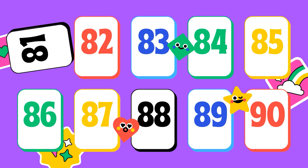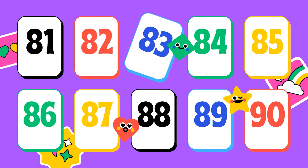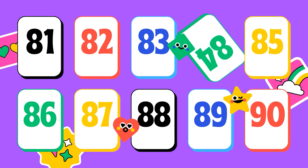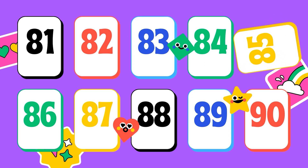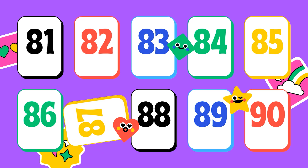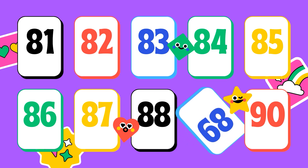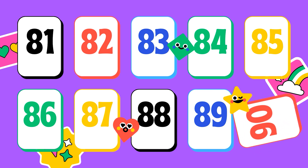75, 76, 77, 78, 79, 80, 81, 82, 83, 84, 85, 86, 87, 88, 89, 90.